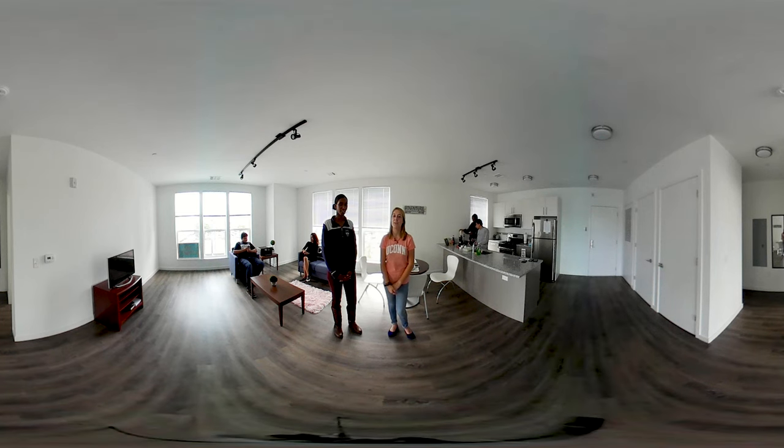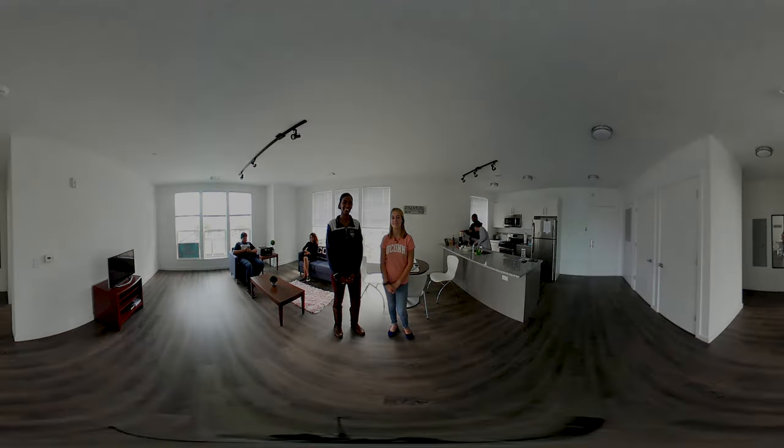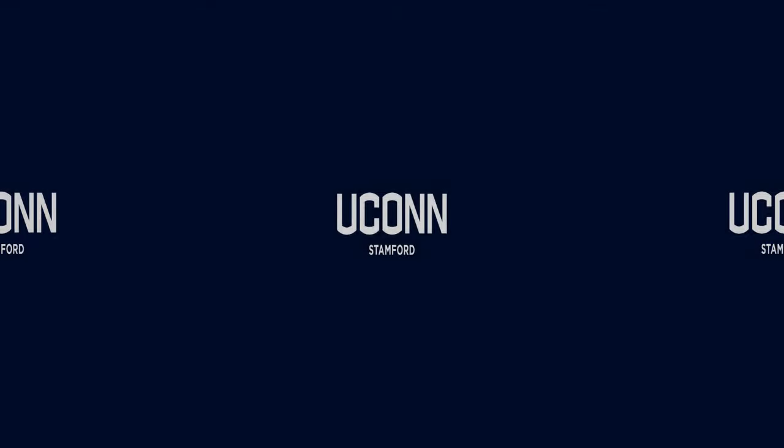Thanks for joining us. We hope you enjoyed the tour. Hope to see you soon at UConn-Stanford. See you soon at UConn!